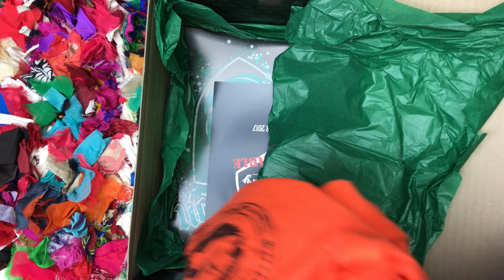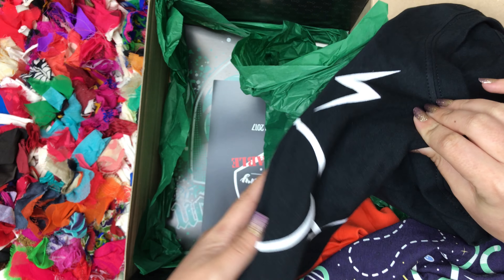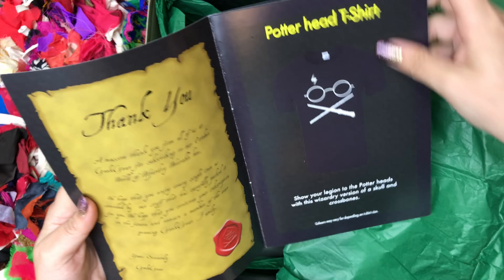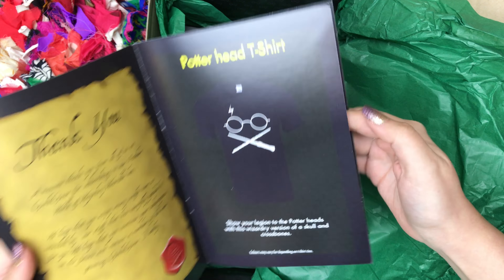My favorite shirt out of this box is definitely just the simple black Harry's glasses shirt. That's so nice. Let's take a look at the magazine. Potterhead t-shirt — it's so simple, classic. Love it.